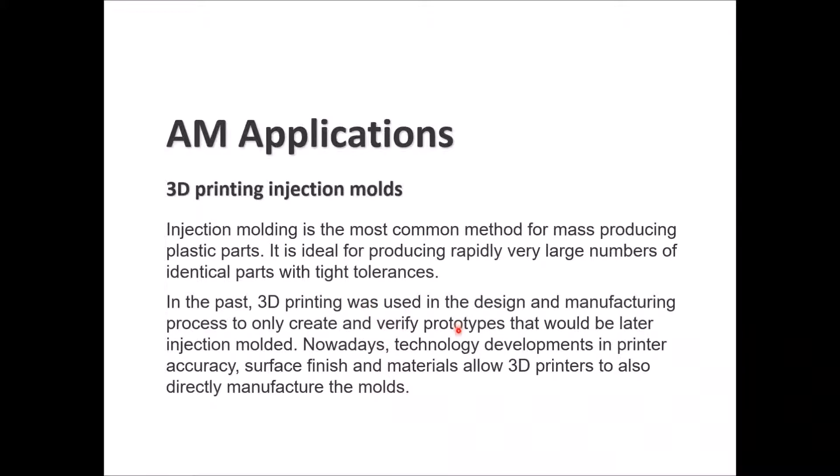3D printing injection molds: injection molding is a common method for mass production of plastic parts, good for rapidly producing very large numbers of identical parts with tight tolerances. Previously, 3D printing was used only to create and verify prototypes that would later be injection molded. These days, with accurate printing technologies and improved surface finish, we are now using 3D printing technology to directly manufacture the molds.